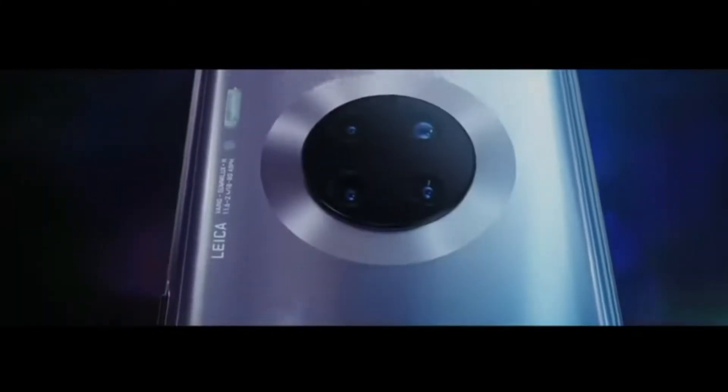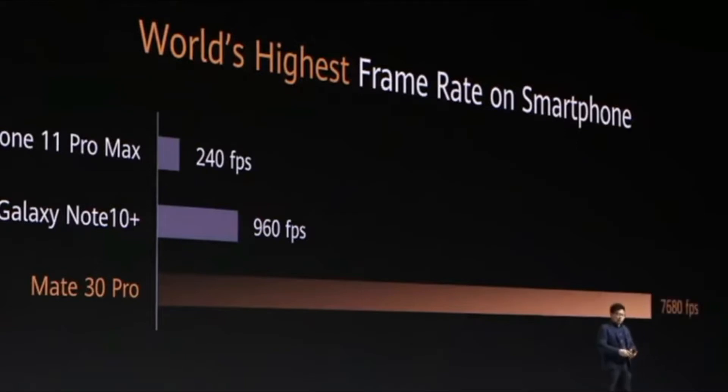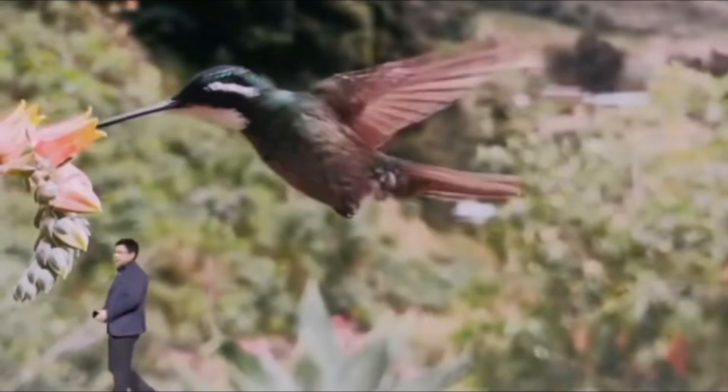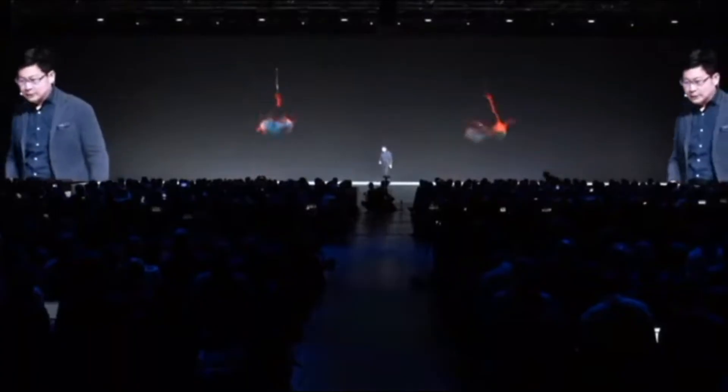The Mate 30 Pro can record slow motion video at 720 pixels at full HD or 960 frames per second at 1080 pixels at full resolution. I can't believe this is just insane — you will get this option before you would only see it in professional cameras. That's why I'm saying this phone is just mind blowing.